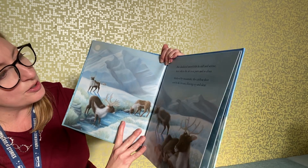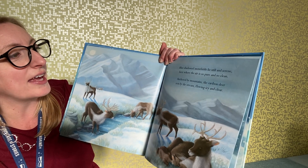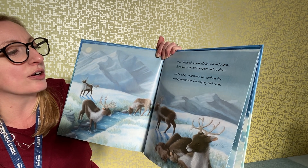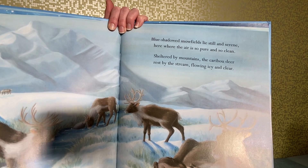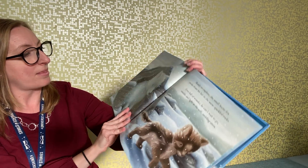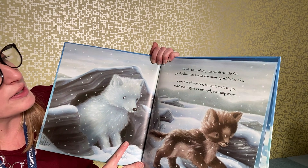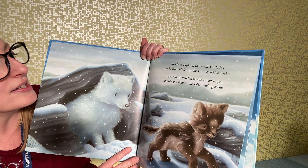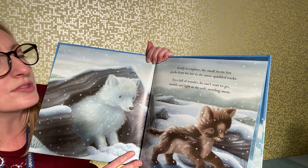Blue-shadowed snow fields lie still and serene, where the air is so pure and so clean. Sheltered by mountains, the caribou deer rests by the stream, flowing icy and clear. Oh look at this arctic fox — the small arctic fox peeks from his lair in the snow, eyes full of wonder; he can't wait to go, nimble and light as a soft swirling flake.